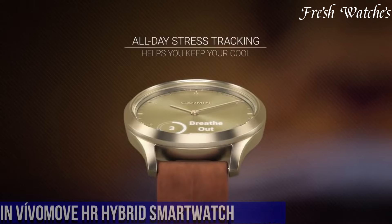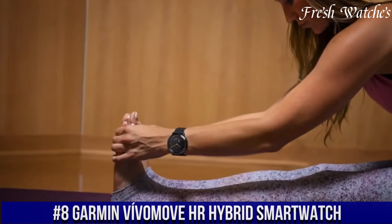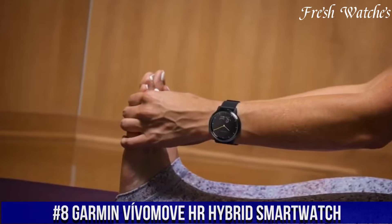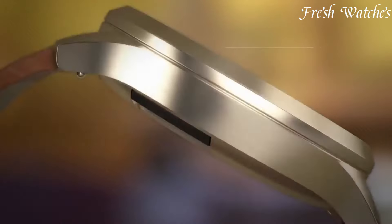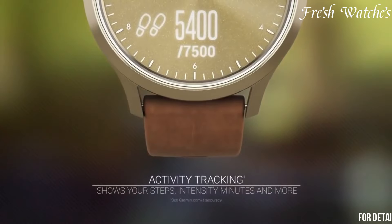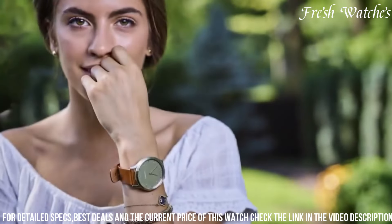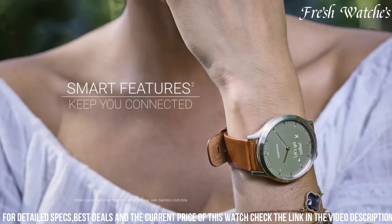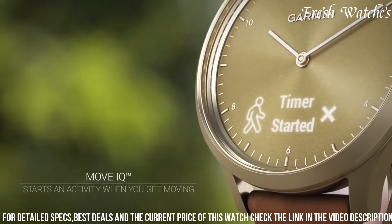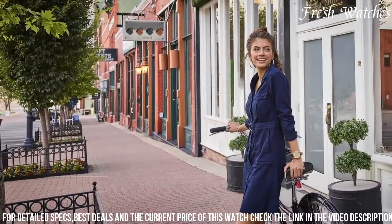Number 8: Garmin Vivimove Hybrid Smartwatch — a perfect blend of timeless sophistication and modern functionality. This elegant timepiece conceals advanced smart features beneath its classic analog exterior. The discreet touchscreen display subtly reveals smart notifications for calls, texts, emails, and more, ensuring you stay connected without compromising style. The Vivimove also tracks your heart rate, steps, and stress levels, aiding in a healthier lifestyle.